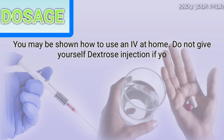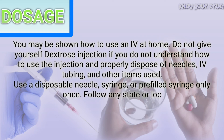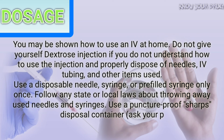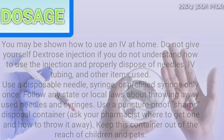You may be shown how to use an IV at home. Do not give yourself a dextrose injection if you do not understand how to use the injection and properly dispose of needles, IV tubing, and other items used. Use a disposable needle, syringe, or pre-filled syringe only once. Follow any state or local laws about throwing away used needles and syringes. Use a puncture-proof sharps disposal container — ask your pharmacist where to get one and how to throw it away. Keep this container out of the reach of children and pets.